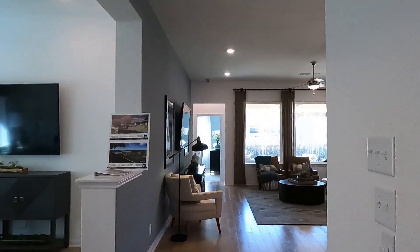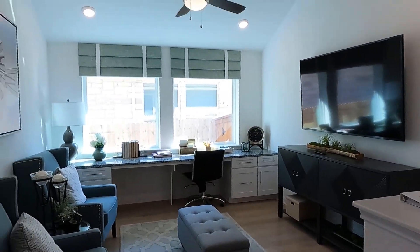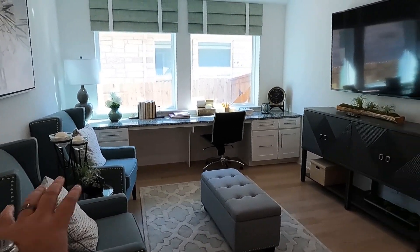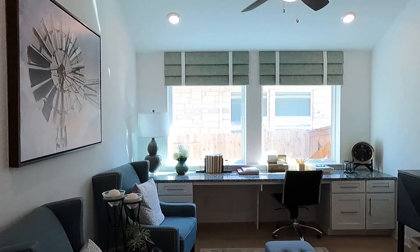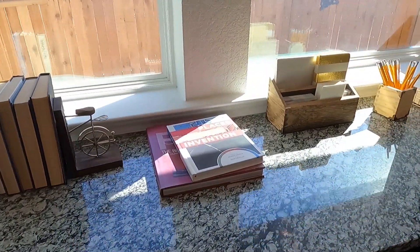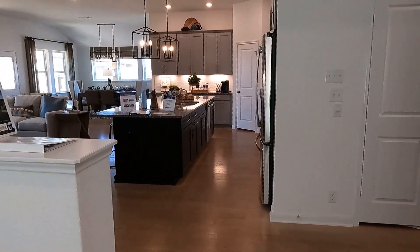We've got a coat closet here. And then this flex room — I think they can close this in on the Ridgegate, but it gives a nice secondary living area. If you close it, it can be an office or a playroom. There are the lowers and the stone countertop for a desk area.